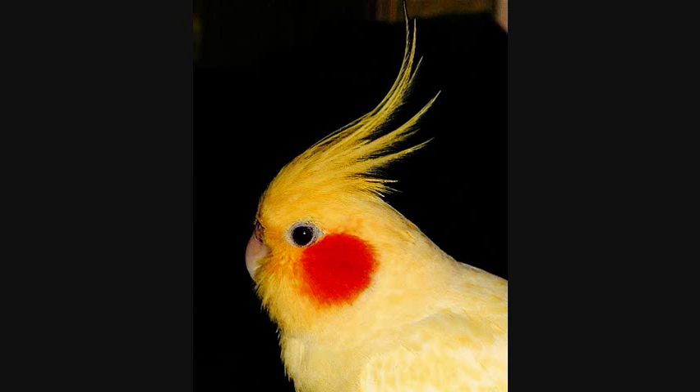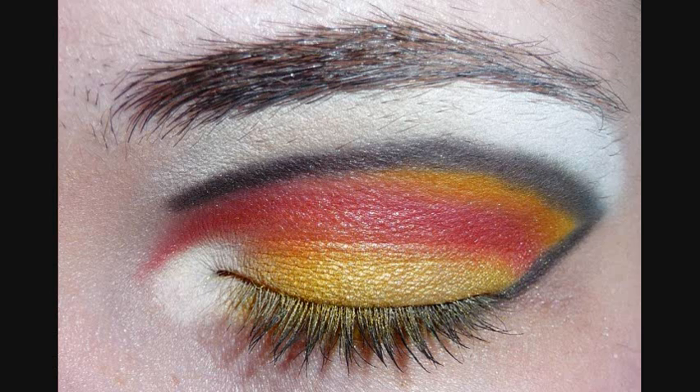Honestly, I looked through all of the albums and nothing really stuck out to me, but when I saw that picture, I got really inspired to do a makeup look. So, as you can see, my look is mostly based on the yellow and red of the cockatiel, since that is the majority of its colors.